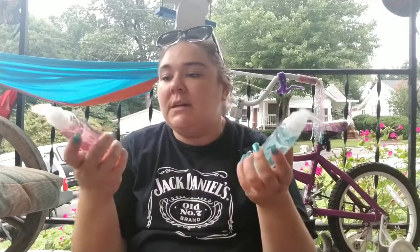Got some hand soap. I got the Himalayan salt one and then the coconut water with mango. Just to put in the bathroom sink — we always put our nice Bath and Body Works stuff out, so I decided to use these up in the bathroom and put the Bath and Body Works ones at my kitchen sink.